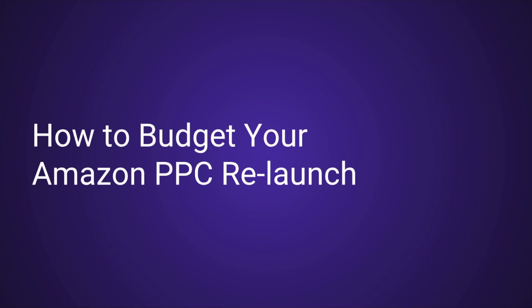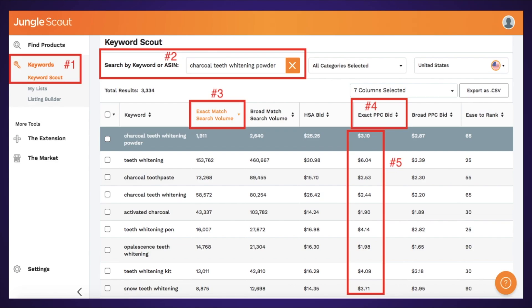So how do you budget your Amazon PPC relaunch? It's very important to have some of these numbers ballpark ahead of time. There's another tool you can use called Jungle Scout's Keyword Scale. When you type in your keyword, sort it by search volume — highest first, lowest to the bottom.